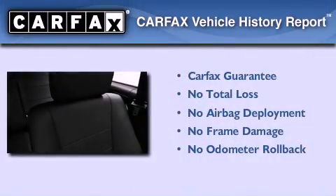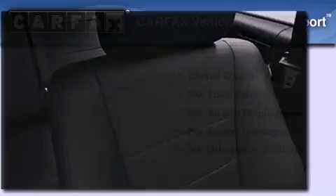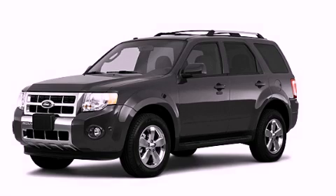This vehicle has fewer than 4,000 miles on the odometer. Not to mention that this Ford qualifies for the Carfax Buy Back Guarantee. This vehicle is sure to sell fast — call and arrange your test drive today.